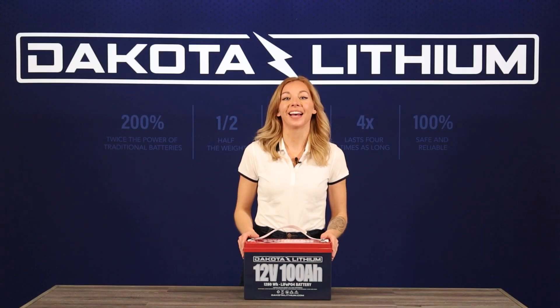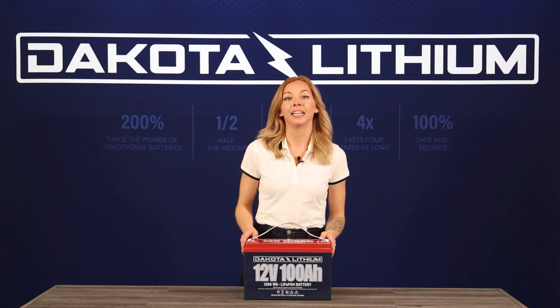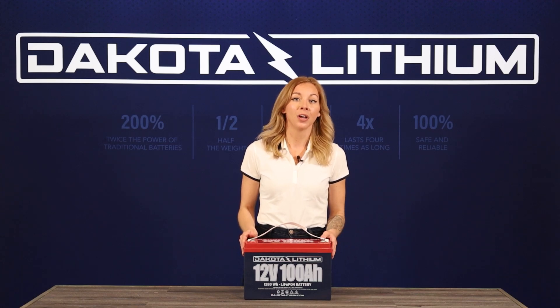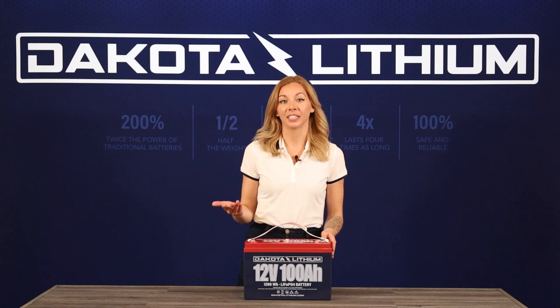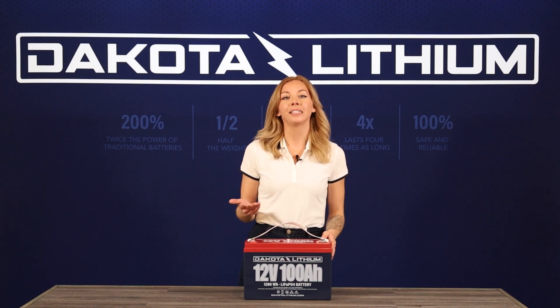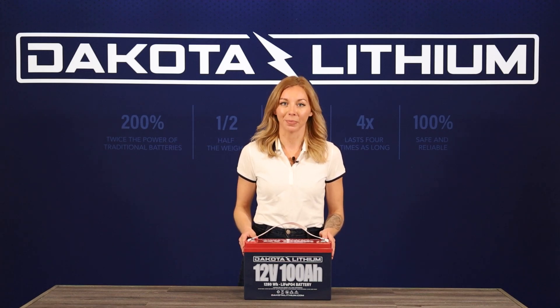Every Dakota lithium battery has an internal battery management system, or BMS. A BMS is an integrated electronics board that monitors the battery and its cells, providing overcharge and overcurrent protection, while also regulating operating and charging temperature and other protective functions. This ensures a long and productive life from every Dakota lithium battery. In short, a BMS is a backup safety system that makes sure your lithium battery is 100% safe and reliable.